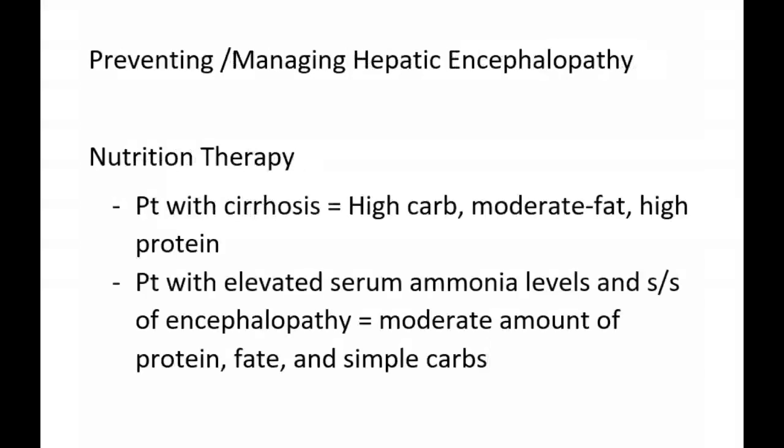For the patient with cirrhosis who has no signs or symptoms of hepatic encephalopathy — they have liver problems but haven't accumulated high levels of ammonia in their blood — the dietary recommendations are a high carbohydrate, moderate fat, high protein diet.